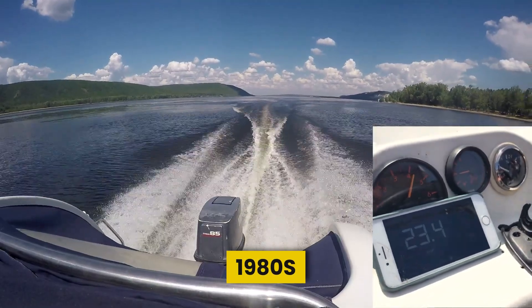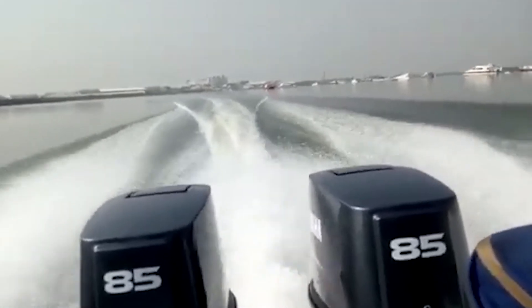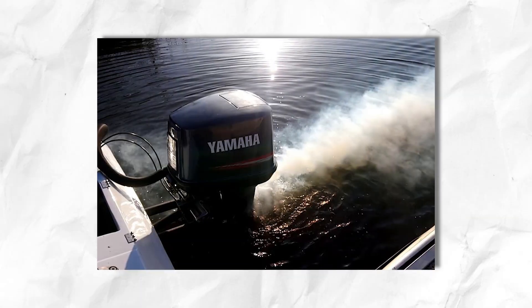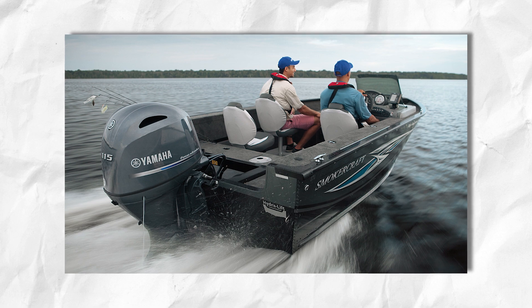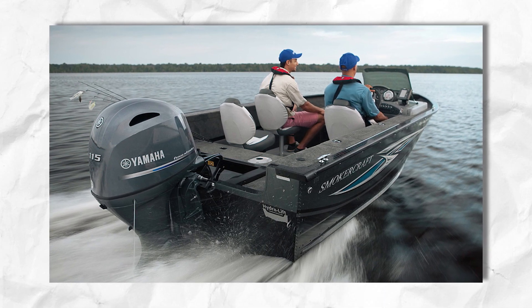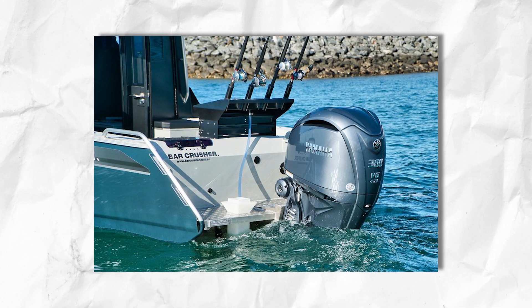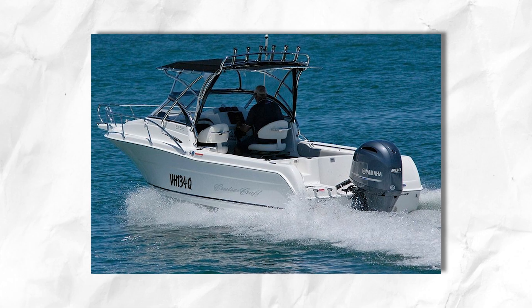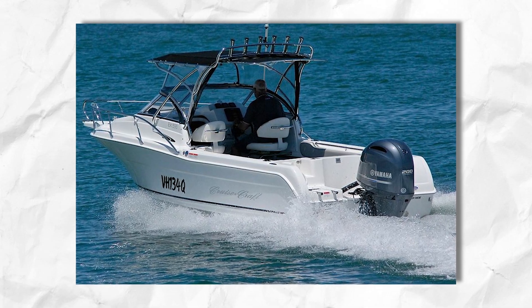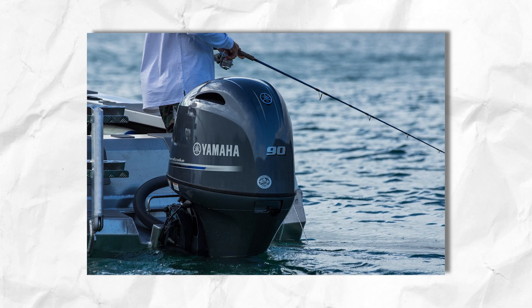By the 1980s, Yamaha faced a new challenge: environmental concerns. Two-stroke outboards were criticized for polluting waterways, leading to stricter emissions regulations, especially in North America. Yamaha responded by developing cleaner-burning engines with better fuel efficiency and reduced emissions. Over time, the company embraced four-stroke technology, balancing performance with environmental responsibility — though not without resistance from traditionalists who loved the high-revving nature of two-strokes. Through it all, Yamaha stuck to its core philosophy of continuous improvement, and by the late 1980s had cemented itself as an industry leader.